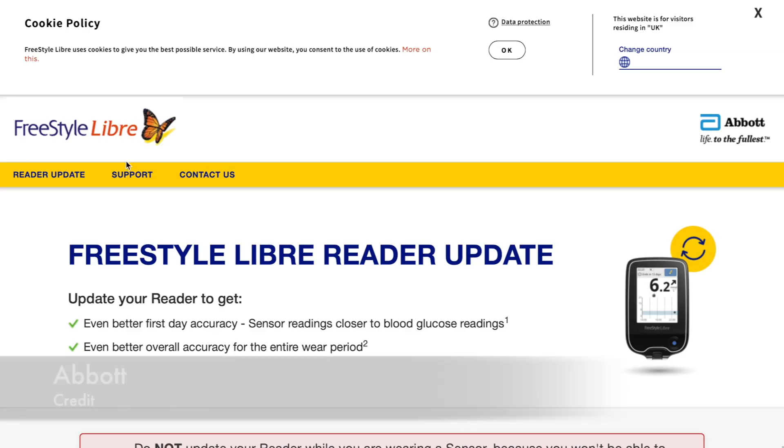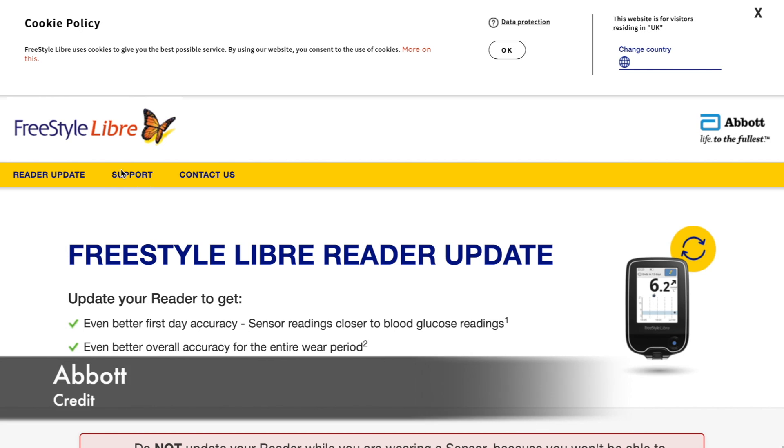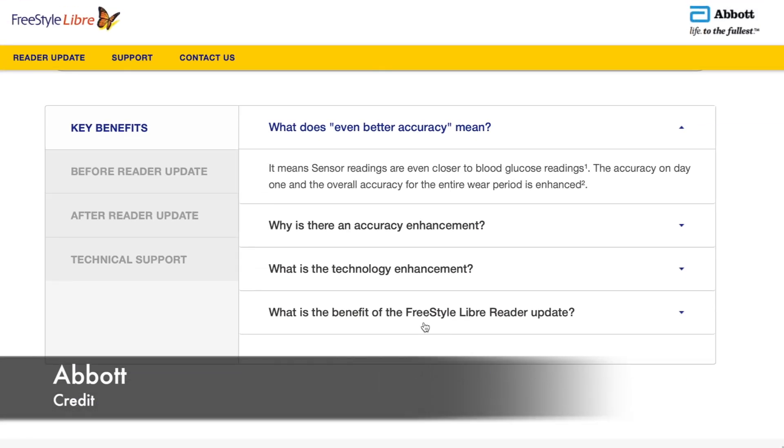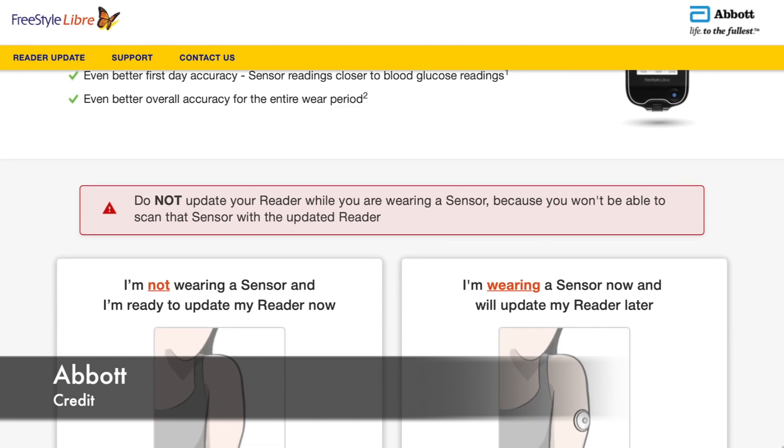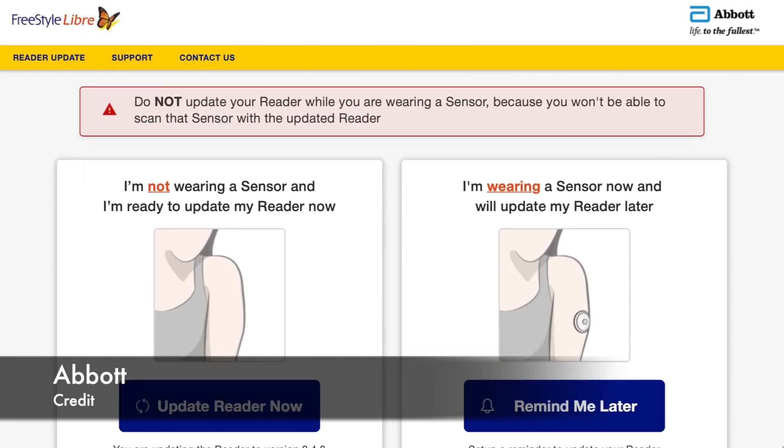If you use the Freestyle Libre system in the UK, you can now update your LibreLink app and/or your reader. Version 2.3 brings improved accuracy, especially during the first 24 hours of the sensor. You can update both your reader and your app. With the LibreLink app, just download the newest version on the App Store or Google Play. With the reader, you need to go to the update software website. Important note: you cannot update your Libre app or reader during an active session — you need to update in between sessions when you don't have an active sensor.